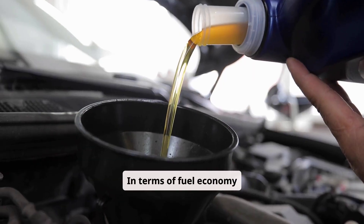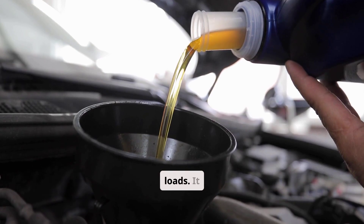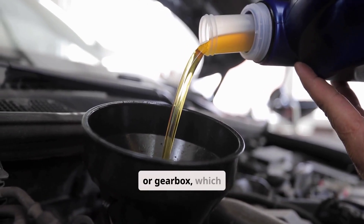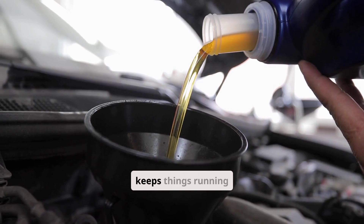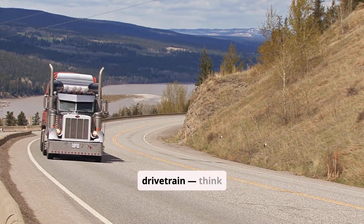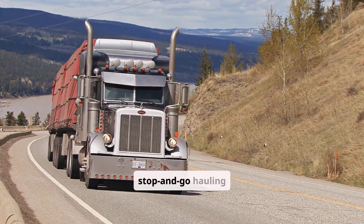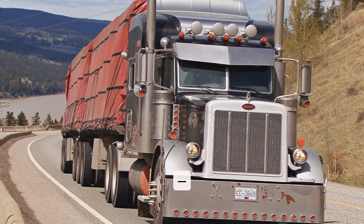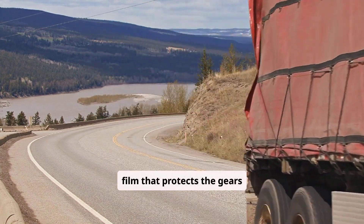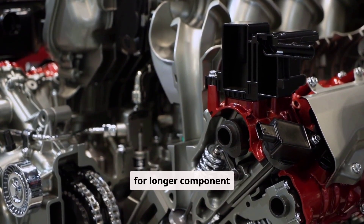In terms of fuel economy and wear over time, 80W90 has the edge in low to moderate loads. It reduces drag in the axle or gearbox, which improves miles per gallon and keeps things running cooler. But if you're consistently pushing your drivetrain — think heavy loads, steep grades, or lots of stop-and-go hauling — 85W140 gives a thicker, tougher oil film that protects the gears better. You're trading a little fuel efficiency for longer component life.